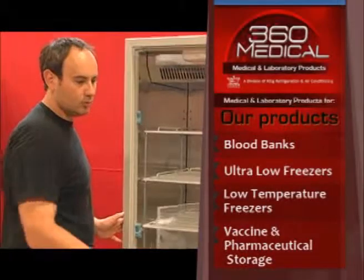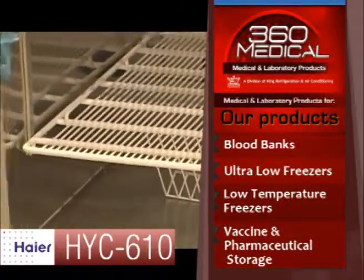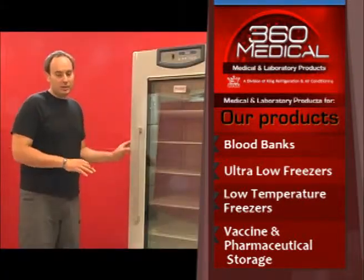The HYC-610 also has a capacity of 23 cubic feet. The HYC-610 pharmaceutical refrigerator has one of the quietest compressors on the market, manufactured by Danfoss in Germany. This unit operates extremely quietly.